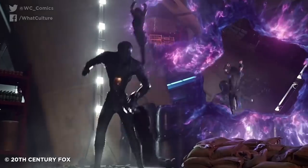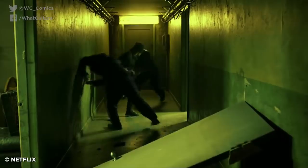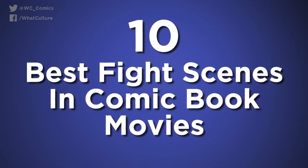As we're dealing with films exclusively here, don't expect to see any of Daredevil's famous hallway fight scenes. Yes, they are the best, but still, cinema it ain't. So, I'm Ewan from WhatCulture, and here are the 10 best fight scenes in comic book movies.